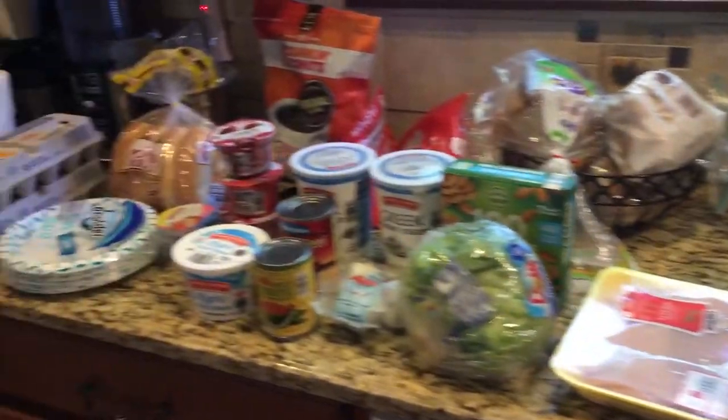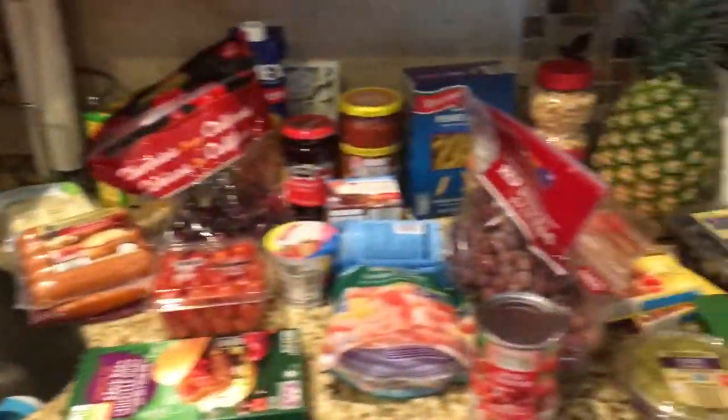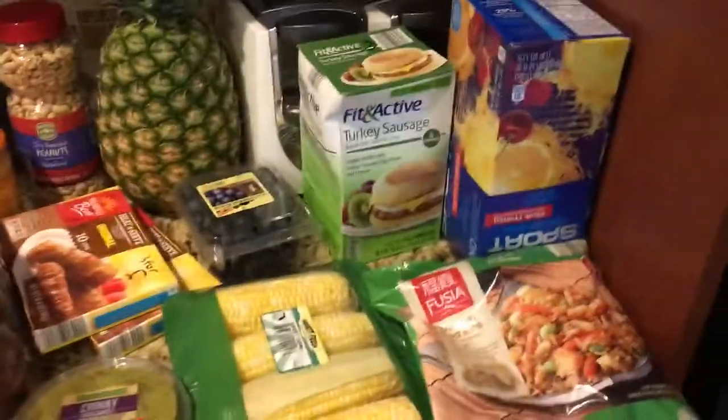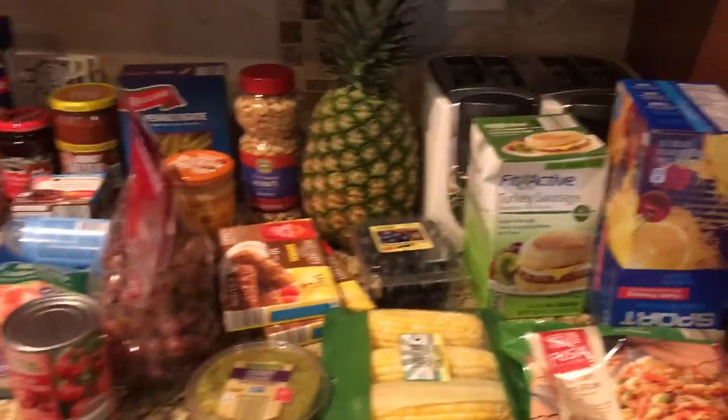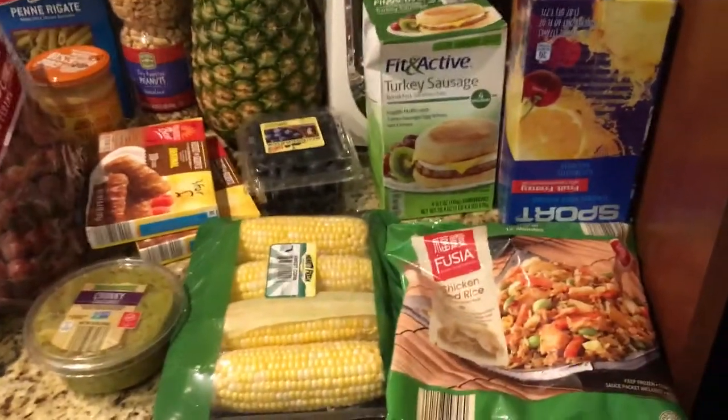Hey YouTube, this is Carrie again and I am coming to you with an Aldi's haul. As everyone knows, I am on the Weight Watcher Smart Points, so I will tell you the points on most items. Everything I'm showing came to $131. And I'm on Long Island, New York, just to give you an idea on pricing.